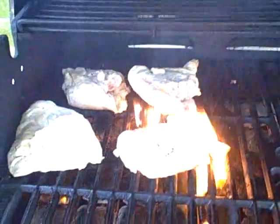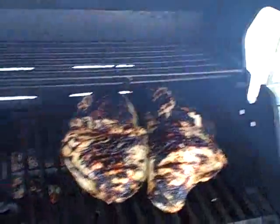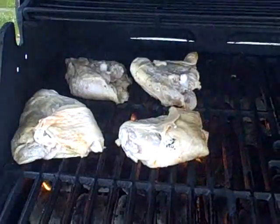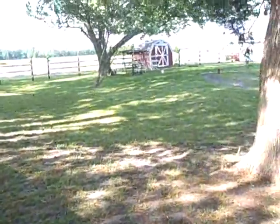The first four breasts are done — well, the only breasts are done. They're finishing up. We do have the first four of the eight thighs in. I'm going to close that to minimize flare-ups.